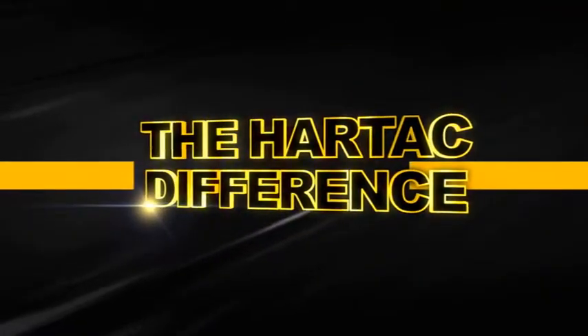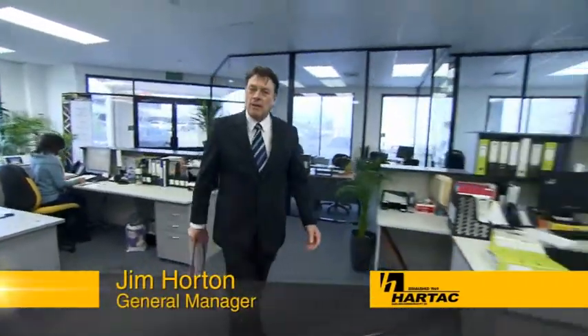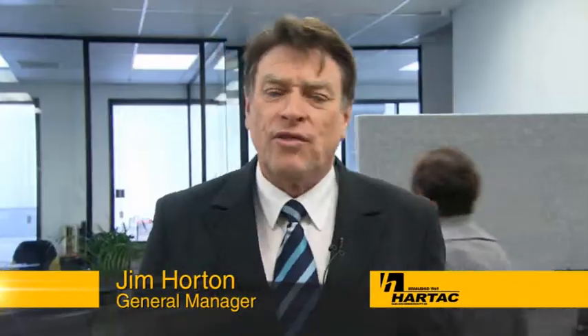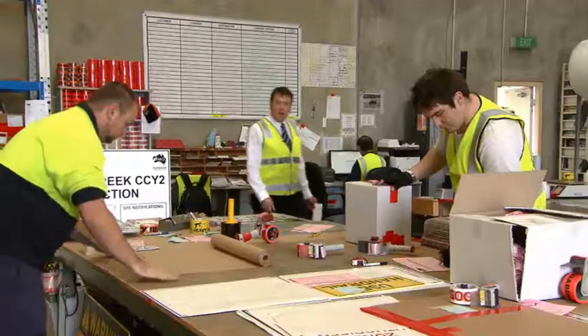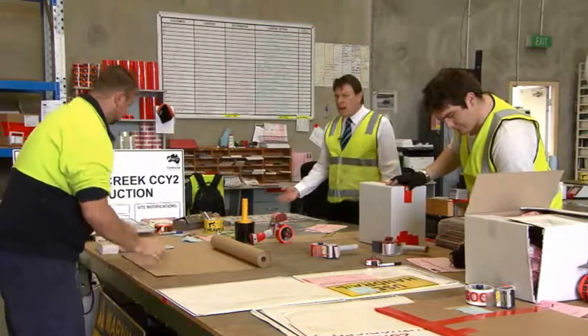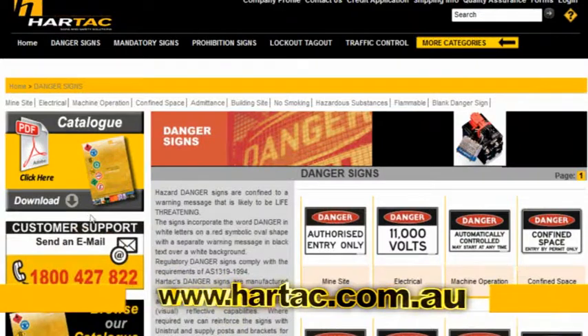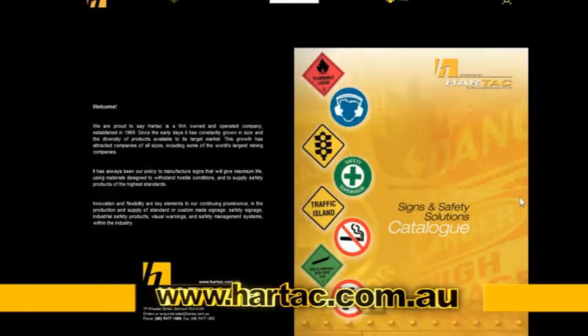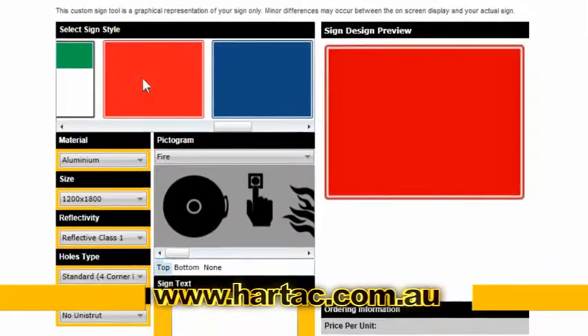Embracing new technology and meeting new challenges is what makes us different. HARTAC comes from a solid background, where we have established a position of strong customer faith and many years of dedicated customer support. Fast response to inquiries, on-time delivery, highly competitive pricing, and consistent quality. Our catalogue is available online on the HARTAC website, which also allows our clients to create their own custom signage.